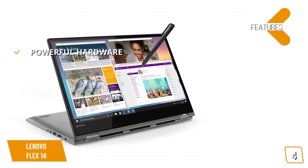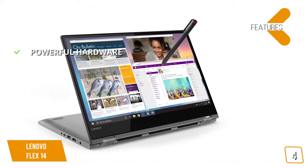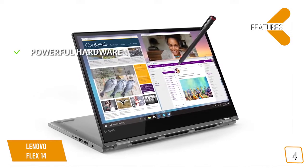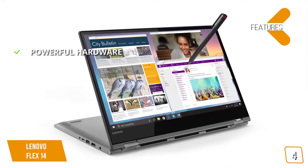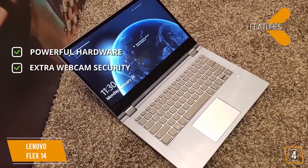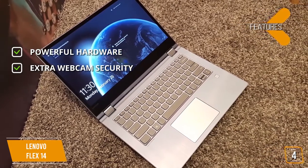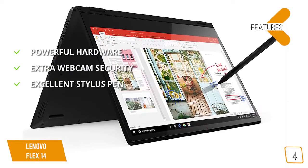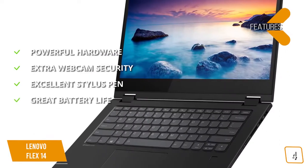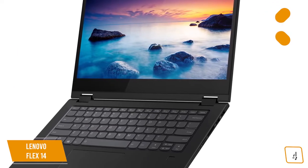Key features include a 1920x1080 Full HD touchscreen display and the powerful AMD Ryzen 5 3500U mobile processor, so you can work, stream, and game for hours, along with Radeon Vega 8 for fast video and photo editing. It includes HDMI, USB-C, and USB 3.1 inputs. A convenient TrueBlock privacy shutter lets you physically close the webcam when not in use. The included active pen lets you draw or take notes directly on the screen. Battery life reaches up to 10 hours with rapid recharge to 80% in just one hour.